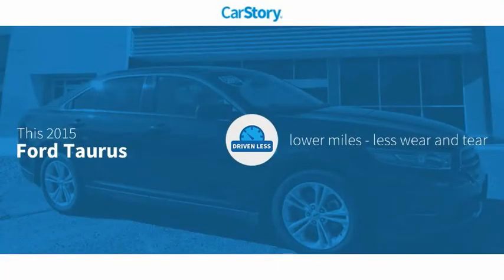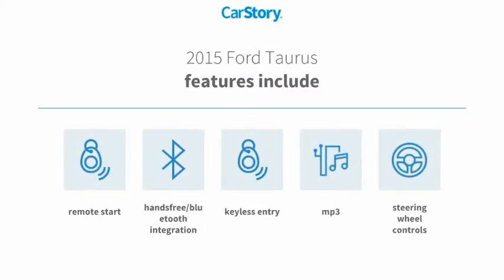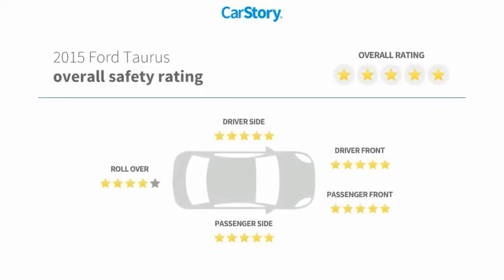Our story research indicates this vehicle as having lower miles with less wear and tear. Features also include keyless entry, remote start, steering wheel controls, MP3, and hands-free Bluetooth integration with these ratings.